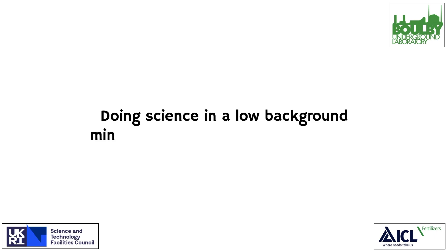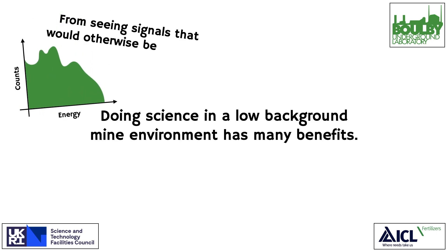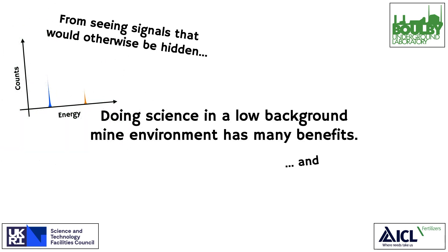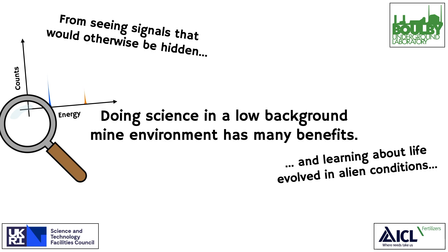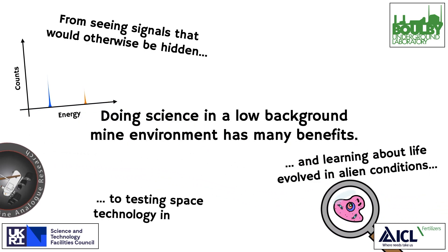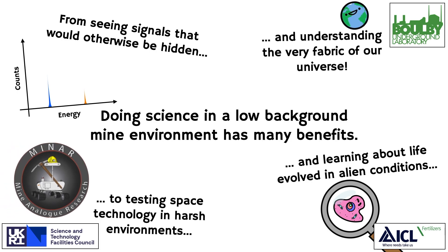Doing science in a low background mine environment has many benefits — from seeing signals that would otherwise be hidden, and learning about life evolved in alien conditions, to testing space technology in harsh environments and understanding the very fabric of our universe.